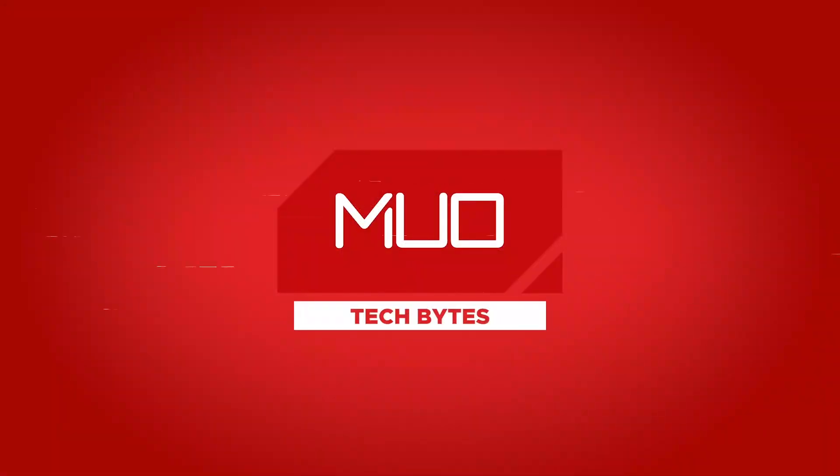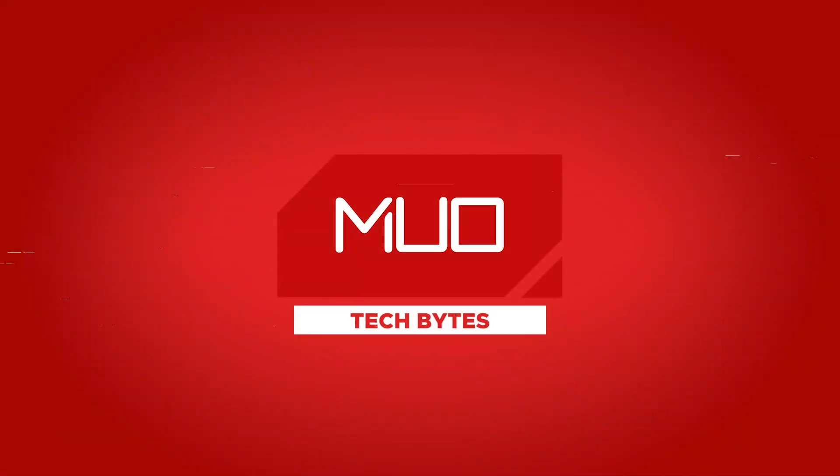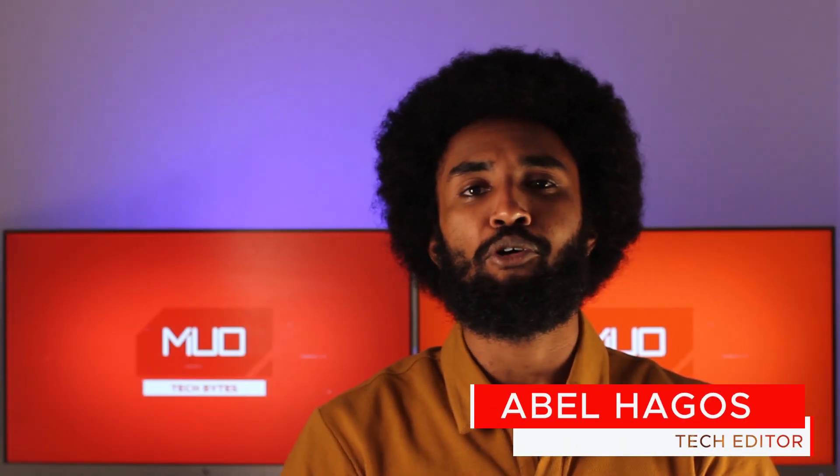A new robot from Boston Dynamics, an interesting Google Maps update, and the resurgence of foldable phones coming from Chinese company Xiaomi. What's going on guys, my name is Avell with MUO Tech Bytes, here to bring you some of the latest tech news.